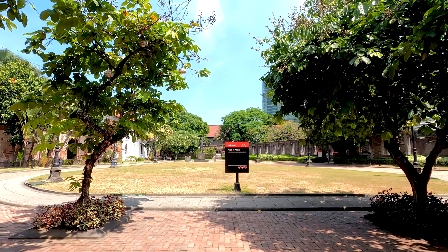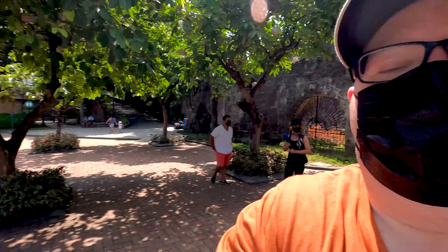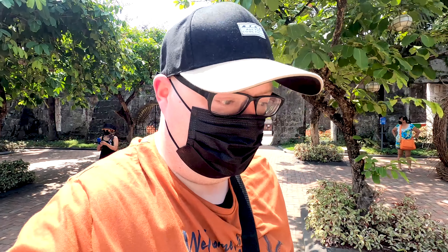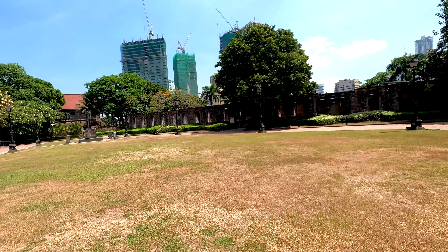Beautiful, right? Over there is the statue of Jose Rizal, the national hero, who was imprisoned here inside the fortress before his execution in Rizal Park — which we saw a couple of days ago. Beautiful.